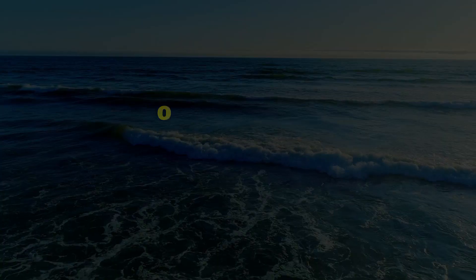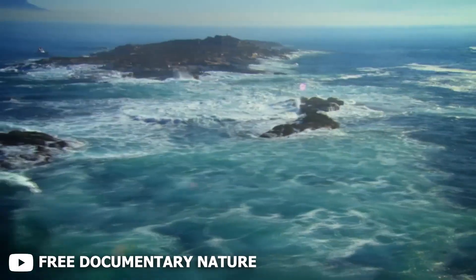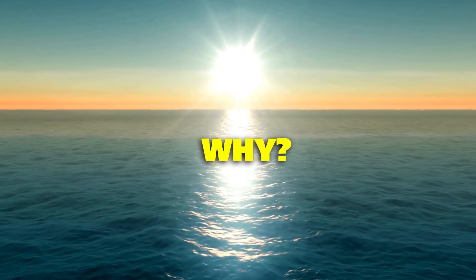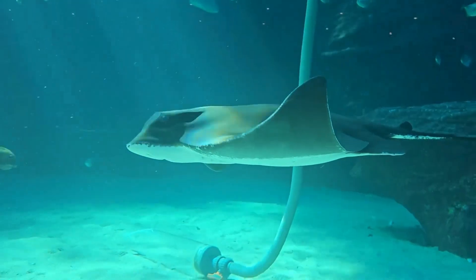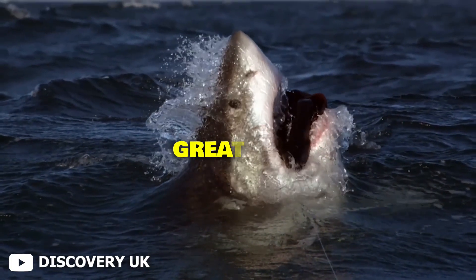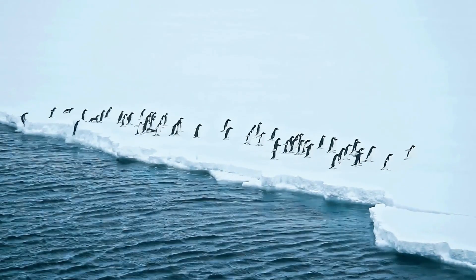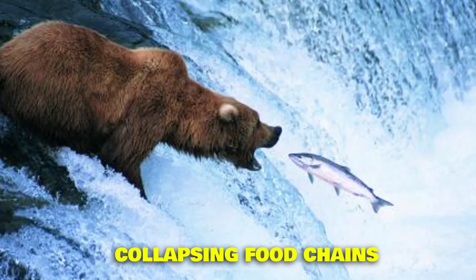But there's a new problem: oxygen levels in the ocean are dropping — fast. In the past two decades, scientists have recorded a steady decline, much faster than expected. And sharks are already feeling it. Why? Because warmer water holds less oxygen. As oceans heat up due to climate change and carbon pollution, low oxygen zones are expanding, squeezing sharks out of their hunting grounds. Species that rely on the surface for oxygen, like the great white, are losing territory. Even worse, their prey is disappearing too, fleeing or dying in these suffocating zones. The result? Disrupted ecosystems, dying coral reefs, collapsing food chains.